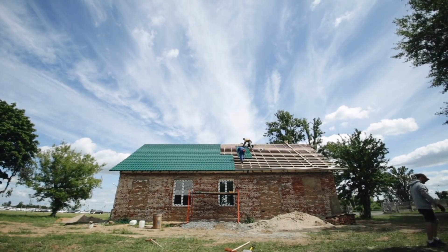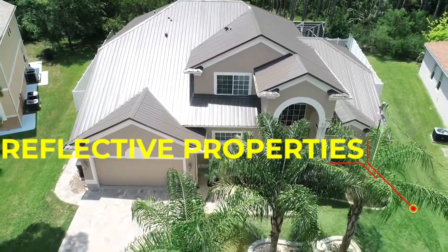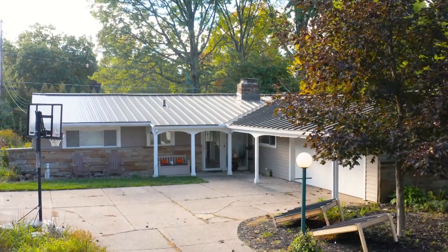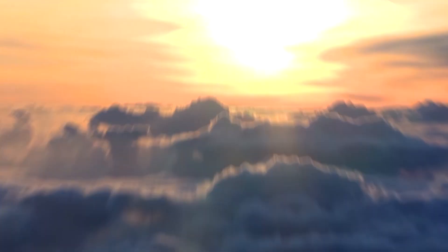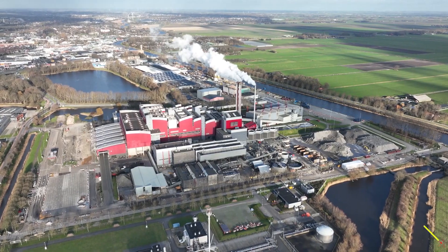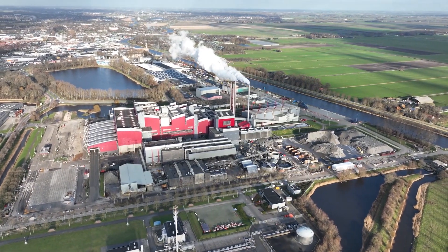One of the key reasons metal roofing is energy efficient is because of its reflective properties. Metal roofs reflect sunlight, which helps to keep your home cooler during hot summer months. This means that you can save money on your energy bills and reduce your carbon footprint by using less energy to cool your home.